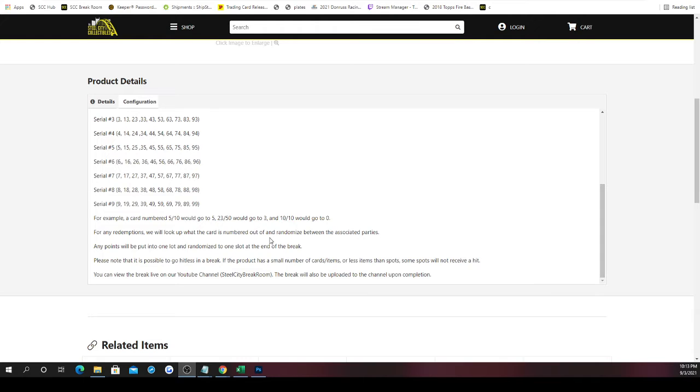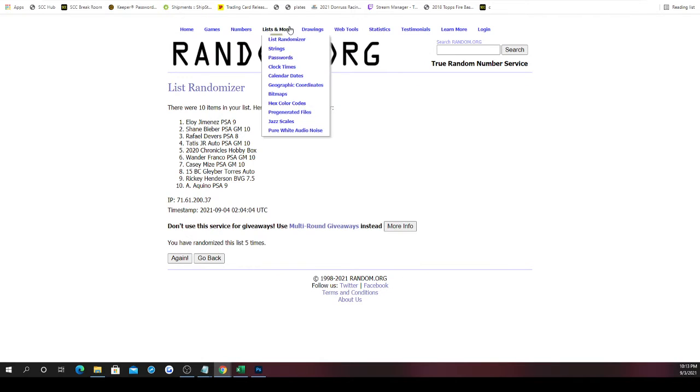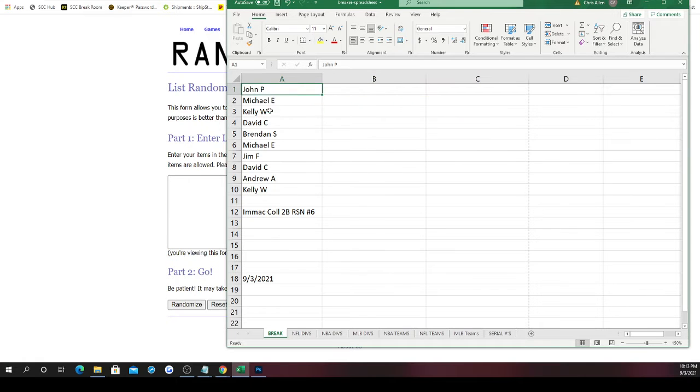For Panini points, as you might have seen in some products, we'd randomize those between all spots — there's no zero number for that. If there did happen to be an unnumbered card in this product, it would automatically go to zero, but this product doesn't have unnumbered cards, so we're good. With all that being said, best of luck — here we go.